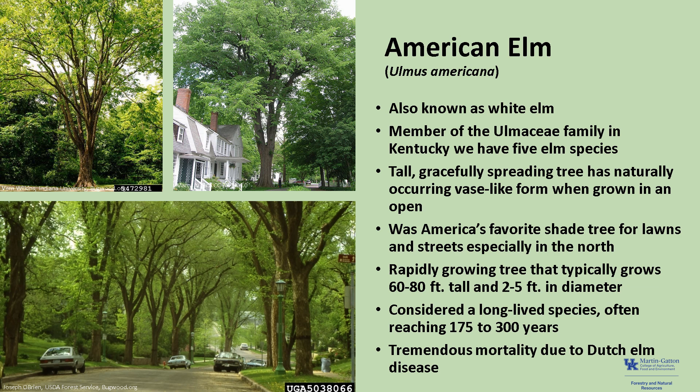Unfortunately, a vascular fungus, Dutch elm disease, has had a tragic impact on American elms. The hundreds of thousands of dead elms in the forests, shelter belts, and urban areas are testimony to the seriousness of this disease.